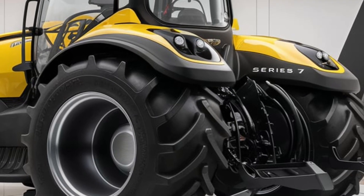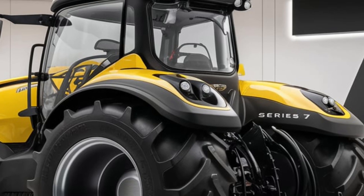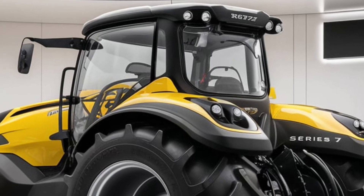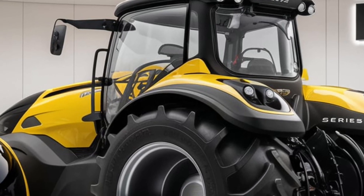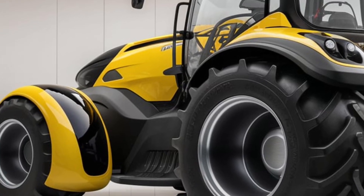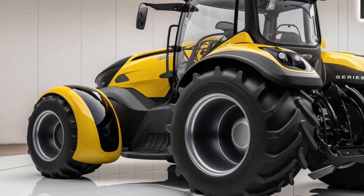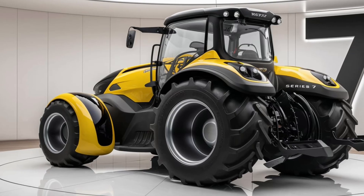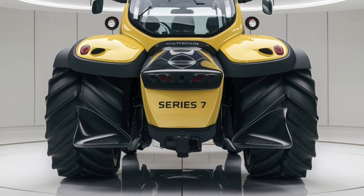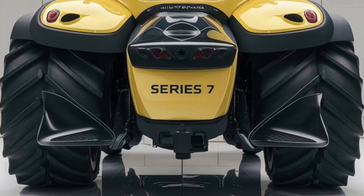The tractor's overall build is solid and rugged, designed to handle rugged environments while still offering a streamlined aesthetic. The Series 7 sits on large, heavy-duty tires designed for maximum traction on all terrains, from soft soil to rocky ground. The fenders are wide, offering excellent coverage to protect the machine from mud and debris. With a reinforced steel frame and durable materials, this tractor is built for serious work, but still carries that premium Dotsfar finish that makes it look as good as it performs.